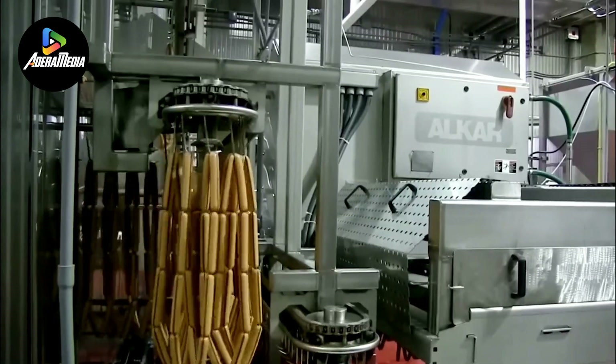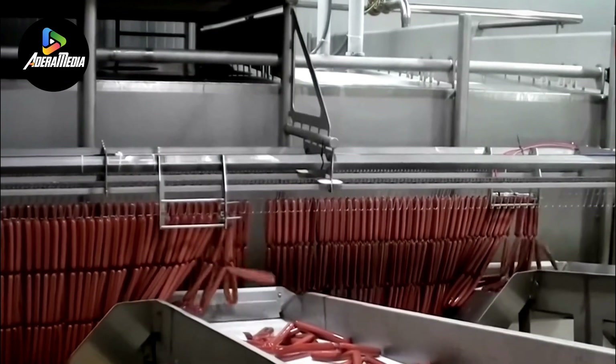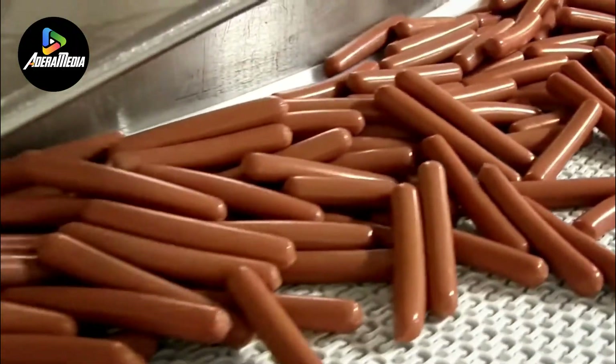Throughout the processing phase, the mixture undergoes encapsulation within edible casings, resulting in a familiar and distinctive sausage shape. The Sausage Maker Machine not only significantly enhances productivity but also ensures uniformity in the final product, adhering to elevated standards of cleanliness and food safety.